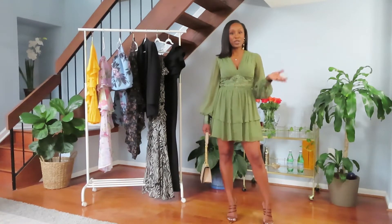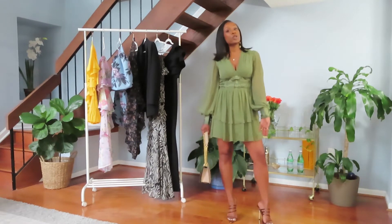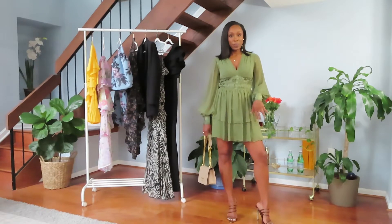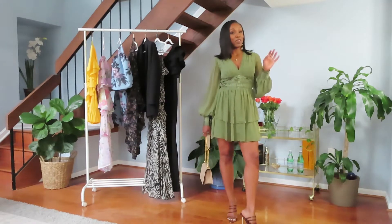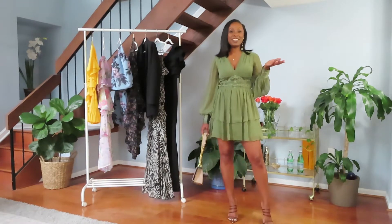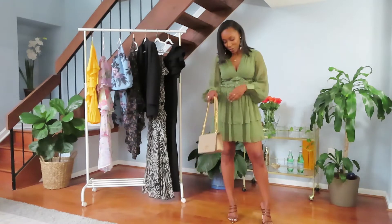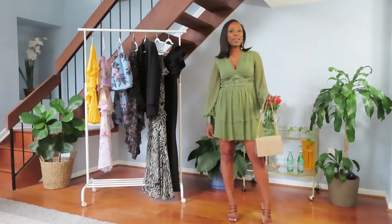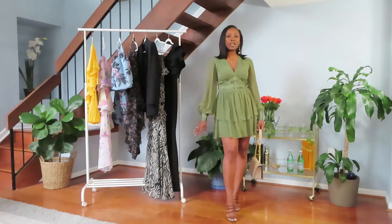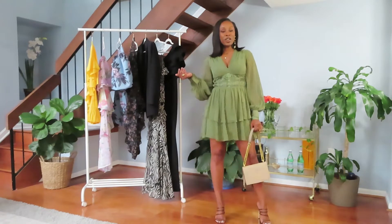To tie the accessories all in, I paired it with these super cute chocolate mules from ASOS. They're kind of high, so if high heels are not your style, you can adjust the styling to whatever fits your flavor. I also paired it with this cute neutral bag which is really dainty and stays in the neutral color family — and that's our first garden wedding look.